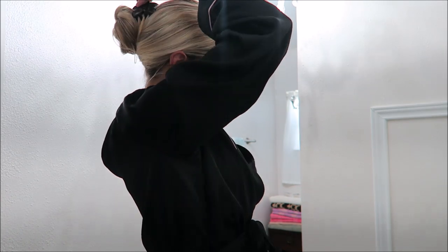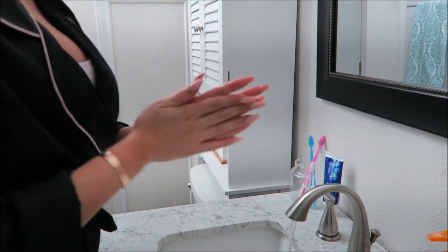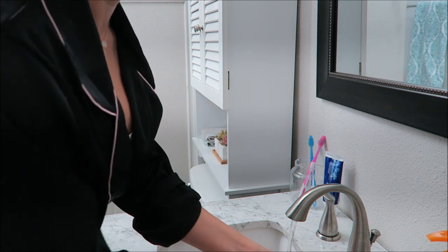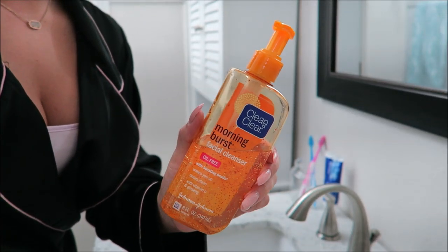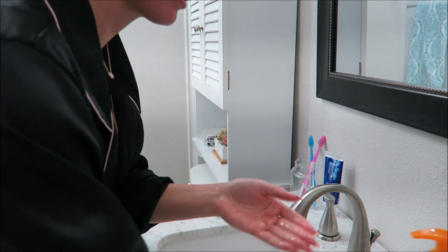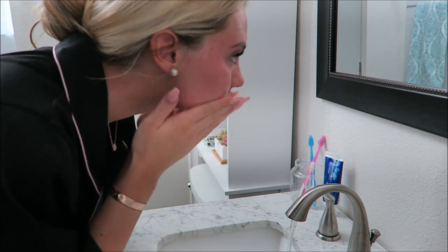Then I'll start on my skincare — I'll tie my hair up and I always wash my hands first so all the bacteria is off before I touch my face. Then I simply wash my face with Clean & Clear Morning Burst. Nothing too special about it, it just helps my skin feel really awake and fresh, which is why I like it.